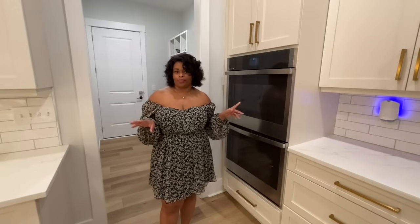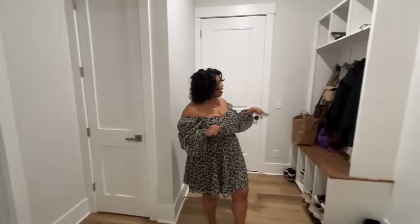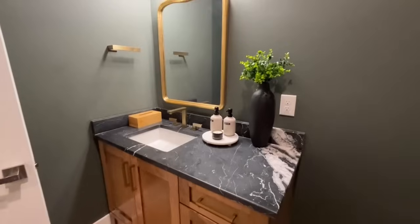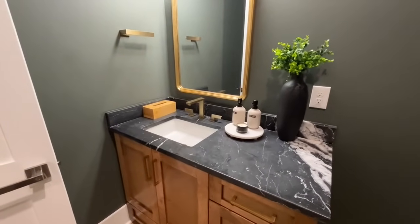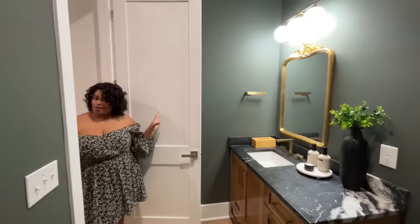Off of our kitchen is our mudroom, designed to be right off the garage. We have a built-in drop zone with cubbies for shoes and hooks for bags and coats — so clutter doesn't collect and drag into the living room. When you come in from the garage, what's usually the first thing you have to do when you get home? Go to the bathroom. So we designed this mudroom so that the powder bath is right across from the garage entrance. This is our half bath off the mudroom. We wanted the vibe to be moody, so we did a deep dark green paint — it looks almost black but it's actually green. We have a marble countertop and a custom-built vanity with gold accents. Perfect location for running straight in and going to the bathroom.